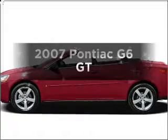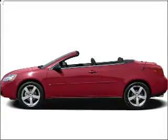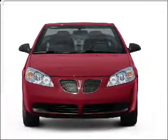Check out this 2007 Pontiac G6. Find everything you want in a ride under one roof with this vehicle.